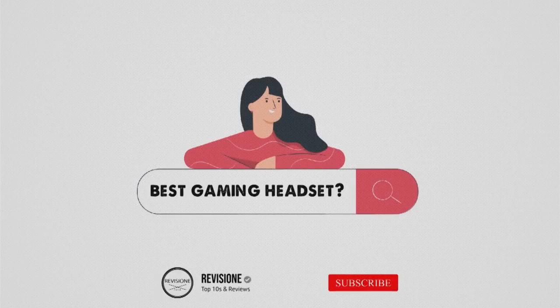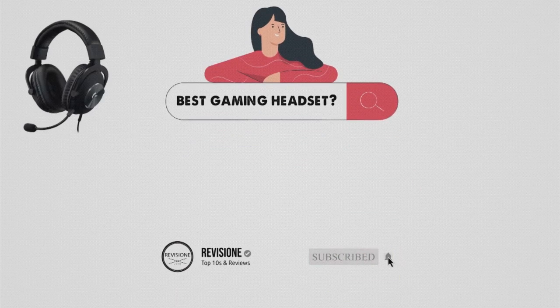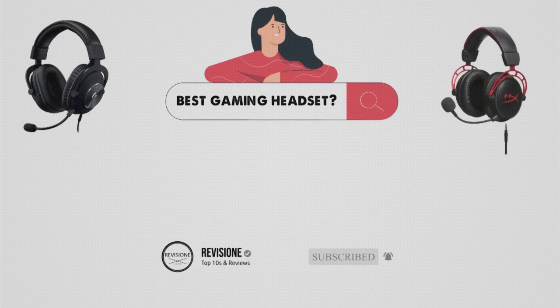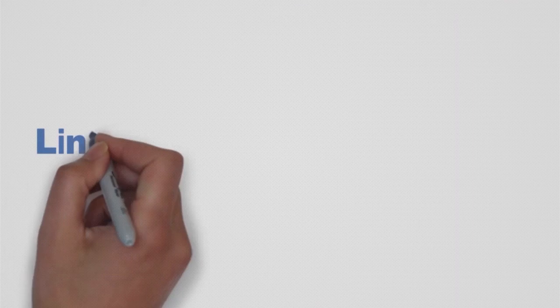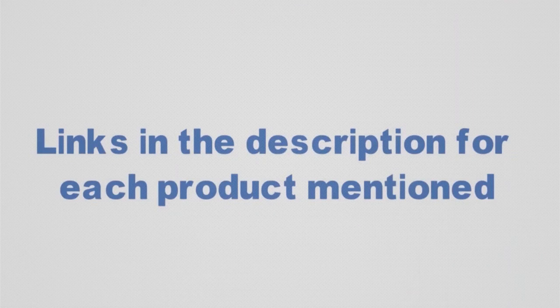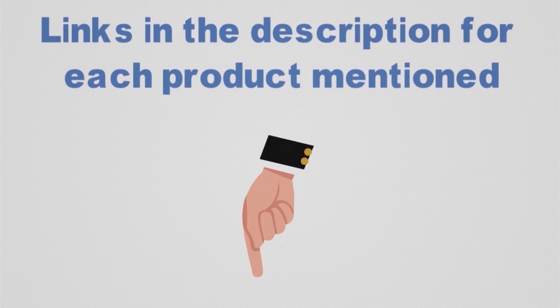Are you looking for the best gaming headset? In this video, we will break down the top gaming headsets on the market. Before we get started, we have included links in the description for each product mentioned, so make sure you check those out to see which is in your budget range.